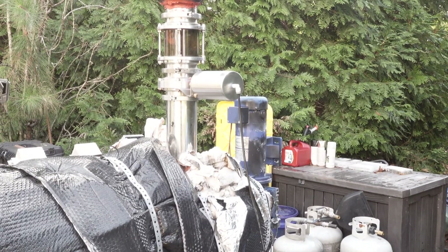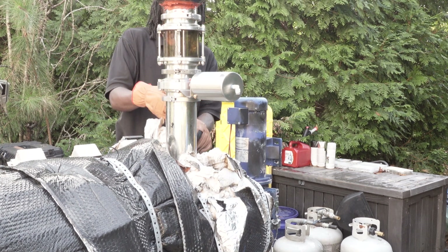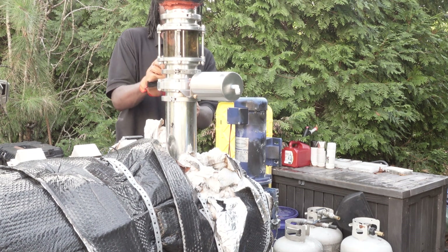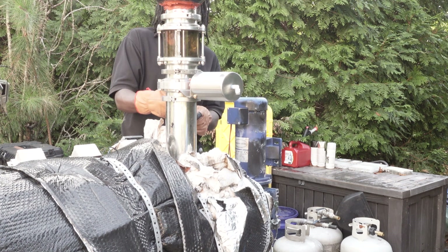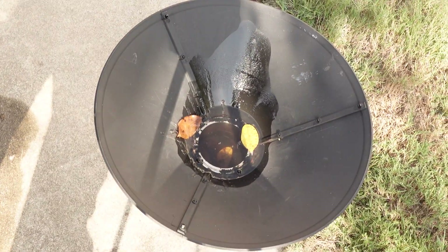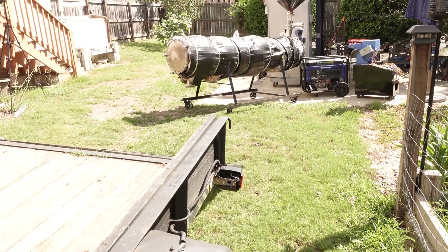I don't really have to remove it, but it's full of water so I'm going to. I left this thing uncovered and look — it's full of water — so I'm going to dump this out.